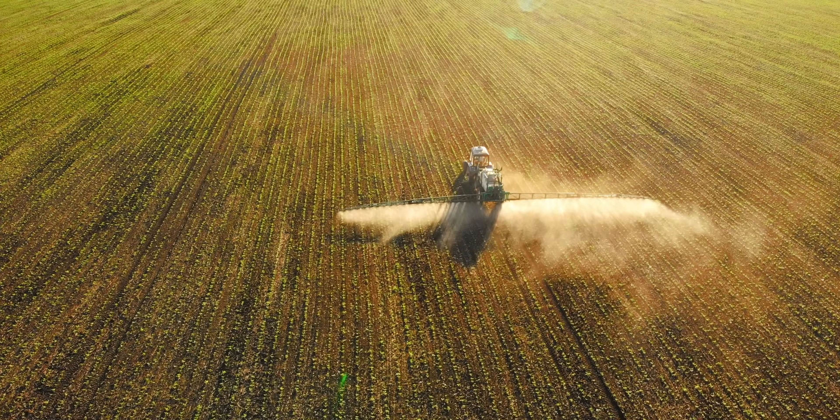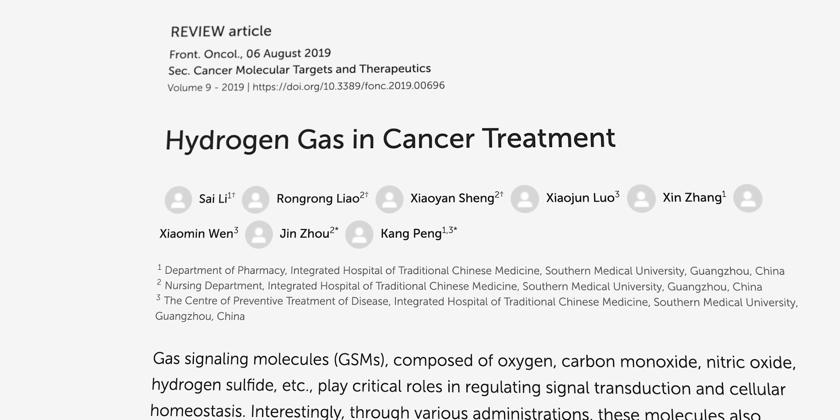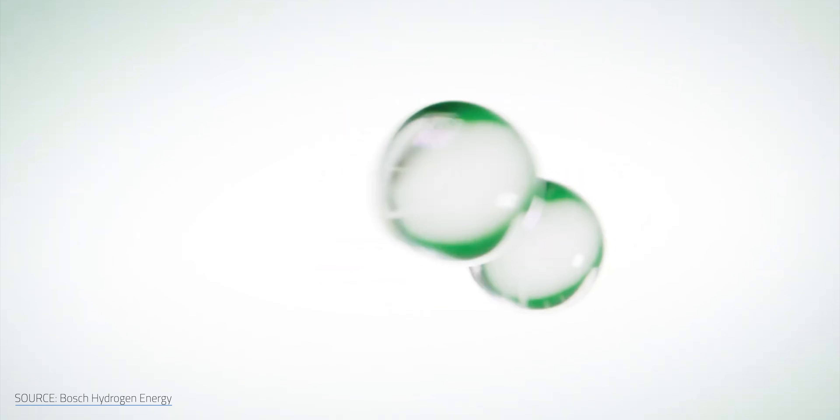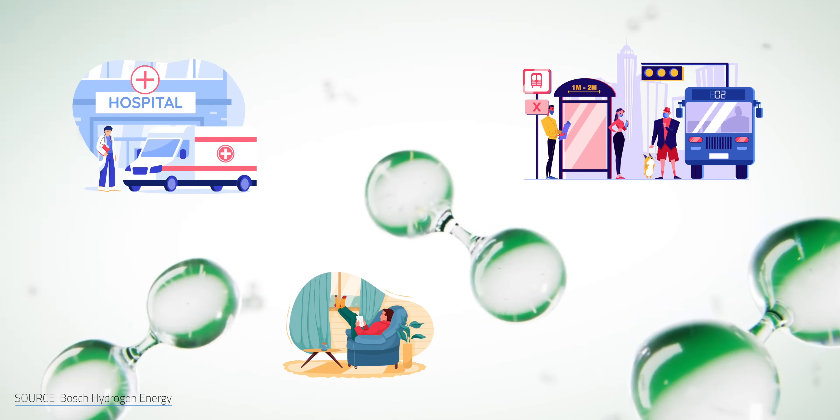You can find hydrogen pretty much everywhere in the universe. It's on full display when you look up at the sun and the stars. It helps keep the pH of our blood in check. It supports agriculture through the production of ammonia, and there's even evidence that it could be used to fight cancer. Hydrogen-based energy is expanding into more and more fields, including healthcare, transportation, and heating, just to name a few.